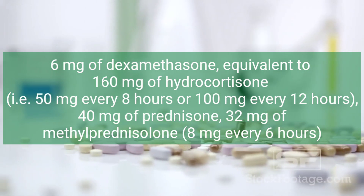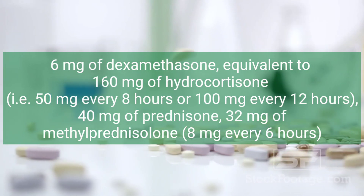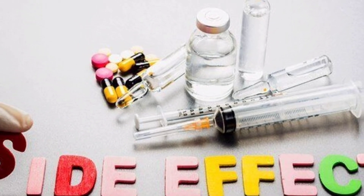Alternatively, 40 milligrams of prednisone, or 32 milligrams of methylprednisolone — eight milligrams every six hours. What are the typical side effects of dexamethasone?